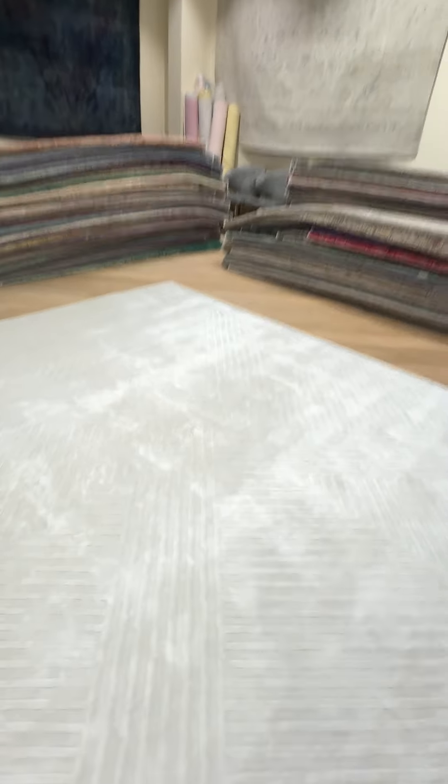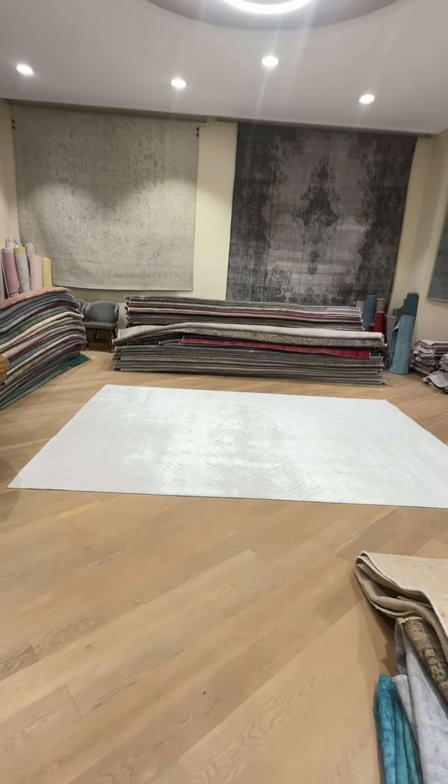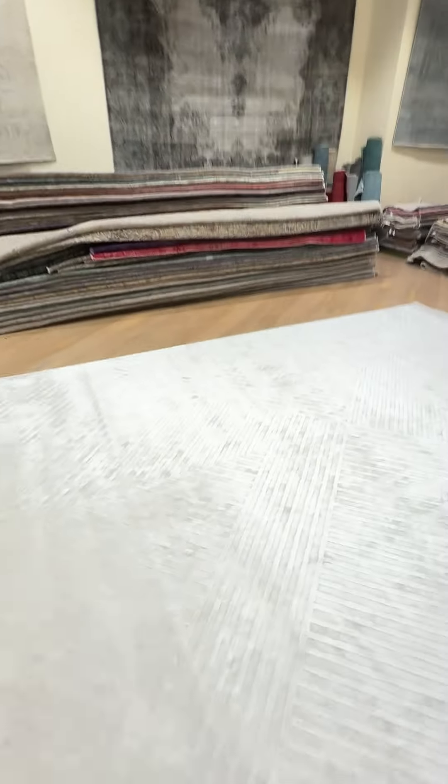Let me show you from the other side. Just such a beautiful shine about it. These carpets were rolled just before the video, so sometimes the pile needs a little time to flatten out.